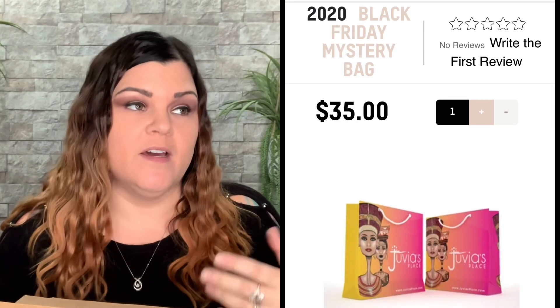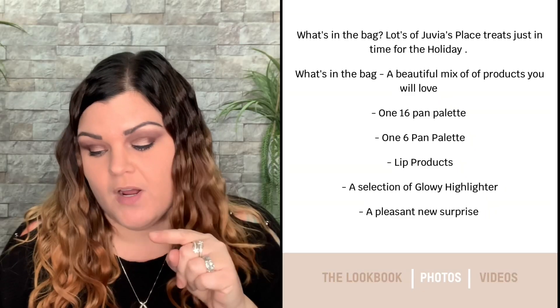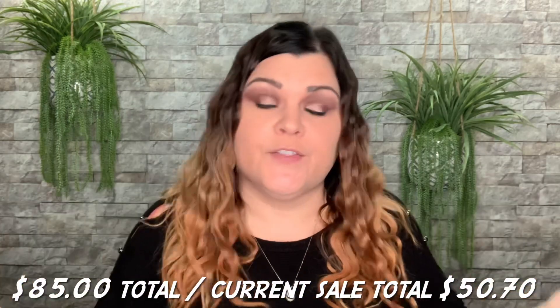I cut the tape because I thought it was going to come in a bag — the image online shows Juvia's Place in a little bag with their logo. But when I opened it, all the products are just tossed in there. I paid $35 each, and it's supposed to have lip products, a glow highlighter, a pleasant new surprise, a six-pan and a 16-pan palette. It didn't say what the retail value is, just $35.